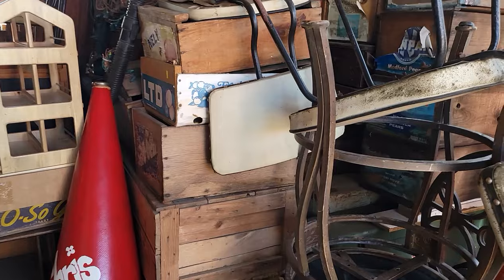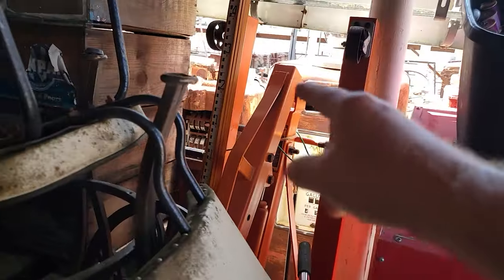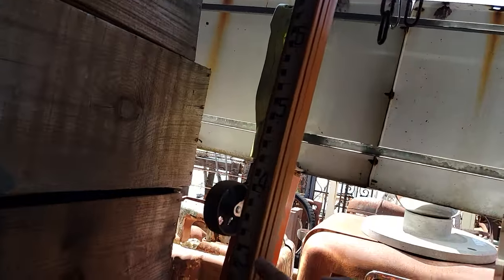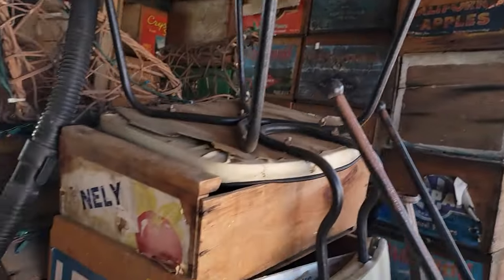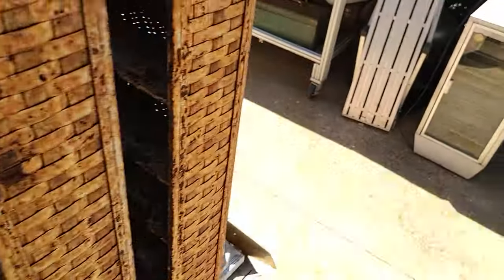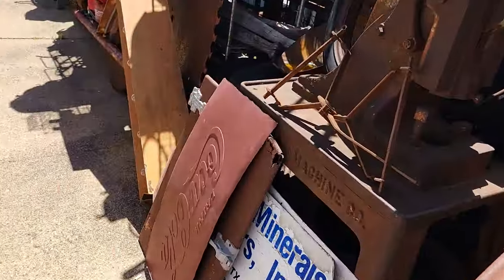Every time I stop here there's more to see than I can look at. There's a cherry picker back in there — interesting. Oh, is that a survey marker? I want to see how much he wants for that because I want to do my fields. A bunch of crates back in there too. Lots of stuff. Look at that gizmo — I have no idea what that was.